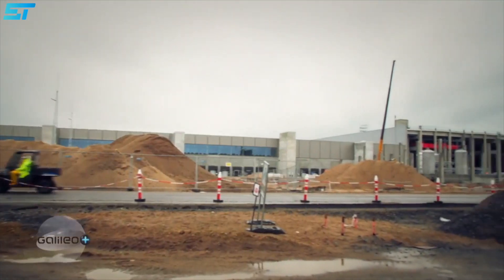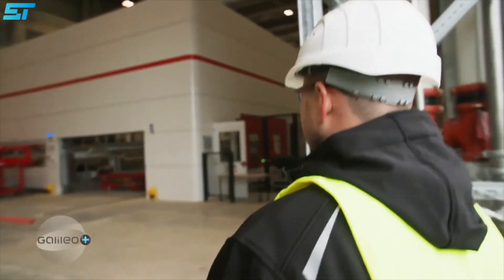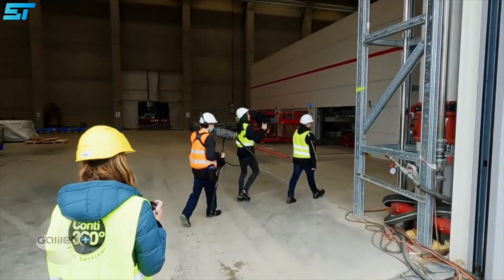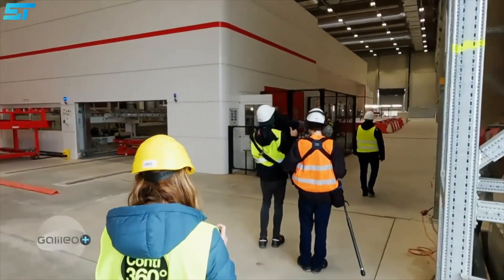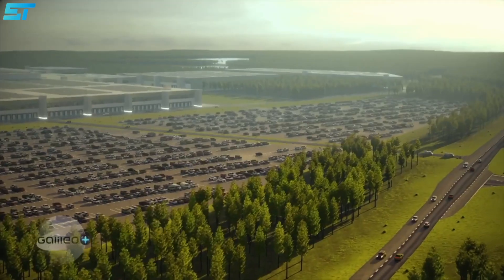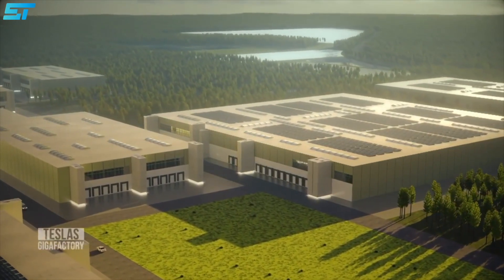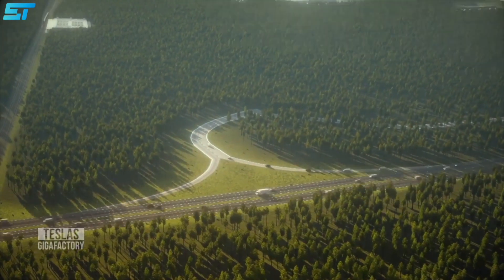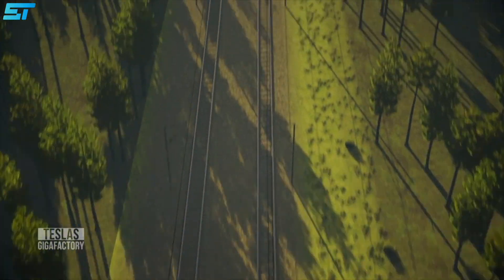We have all seen a lot of drone shots and factory progress from the outside, but for the first time Tesla has allowed a media team to cover its European Model Y manufacturing plant from the inside. Considering the magnitude of this massive project, the speed of development by the Tesla Germany employees is commendable. In about 16 months, the factory looks like it is almost ready to start Model Y production in a few months.